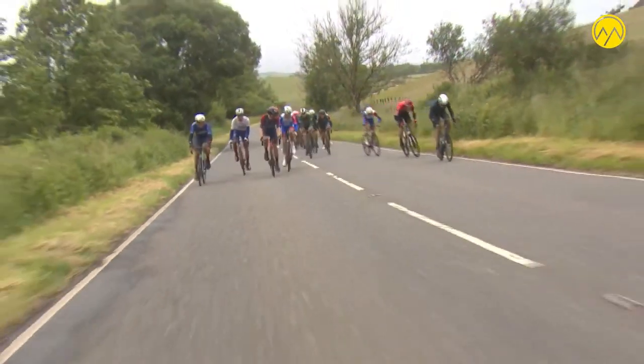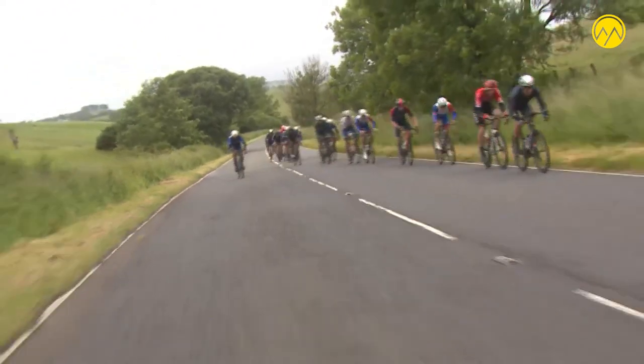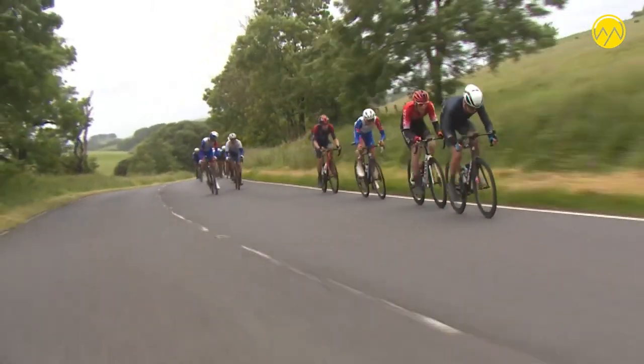There's another attack on the left-hand side — this is John Archibald. He's clearly got a great pair of legs today, swiftly followed by Connor Swift. Connor Swift, the former champion, straight onto his wheel.